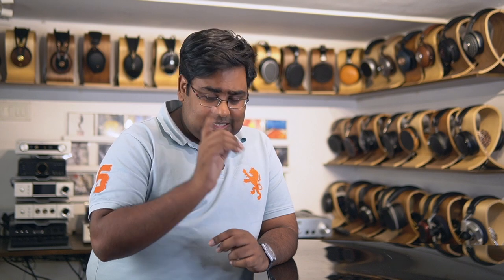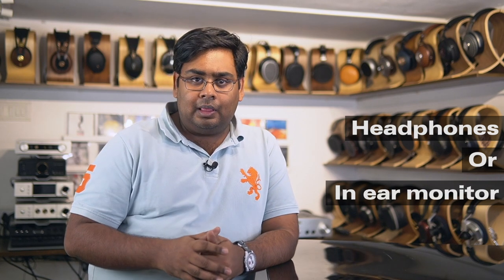Hi guys, this is Raghavir from Headphone Zone. If you're someone who's just starting off in your hobby of audiophilia and you're looking at buying your very first headphones to seriously start listening to music, you'll find that you're first presented with a very obvious choice of whether to go for a full-sized headphone or an in-ear monitor. There's really no right answer for this — both have their own pros and cons, and I thought I'd share my thoughts on how to make your pick.